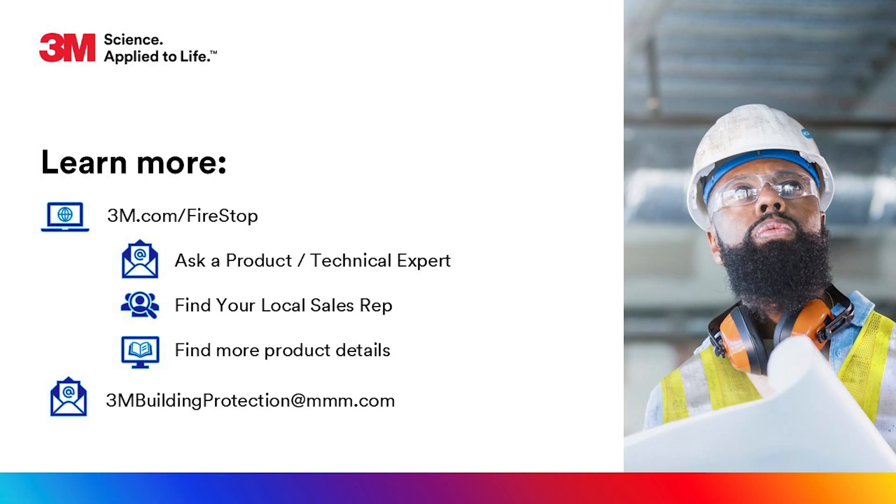Time is money. We're here to help you do it right the first time. To learn more, visit our website. Let's build smarter together.